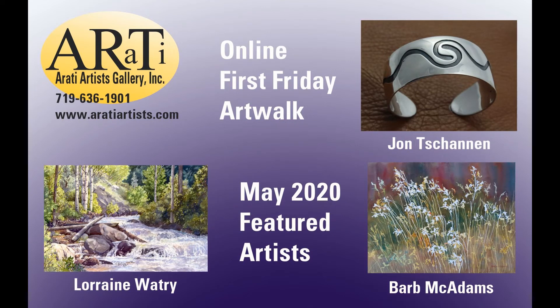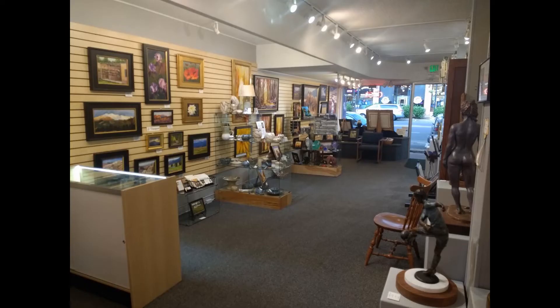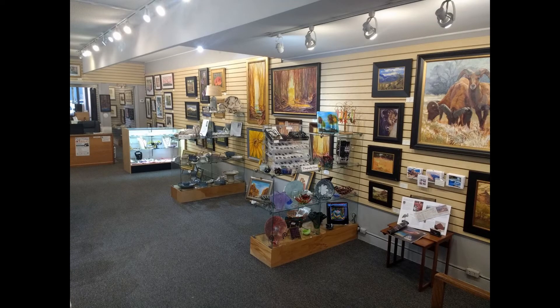Welcome to RIT Artist Gallery, now in its 43rd year. We represent 21 Colorado Springs artists. Our May featured artists are Barb McAdams, John Tashannon, and Lorraine Watry.